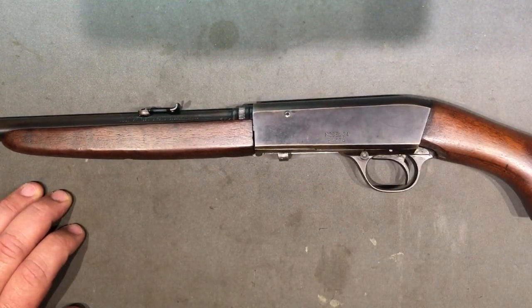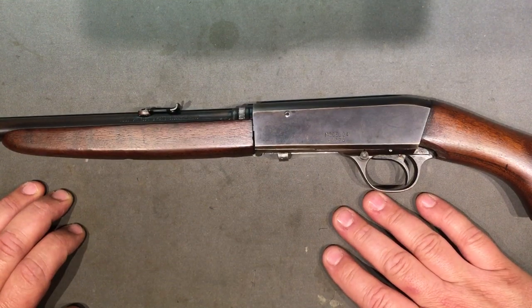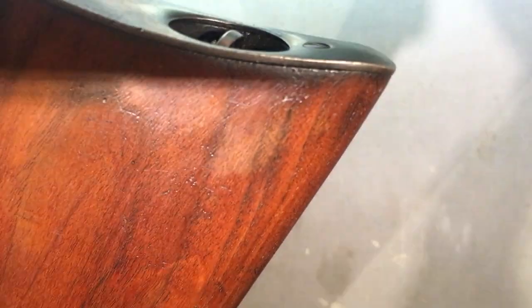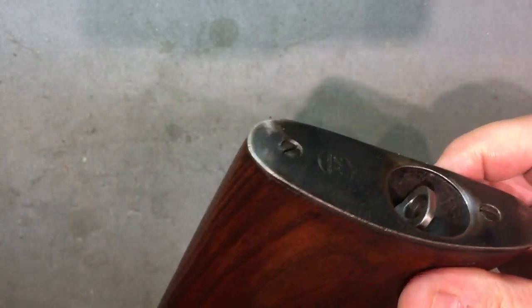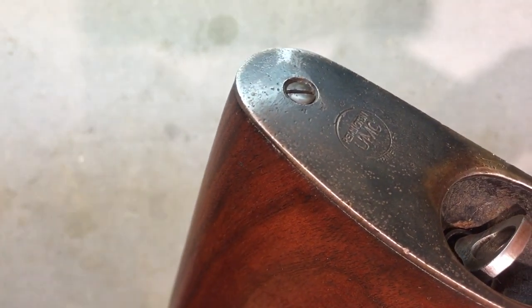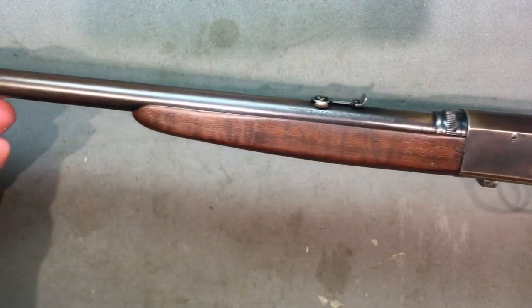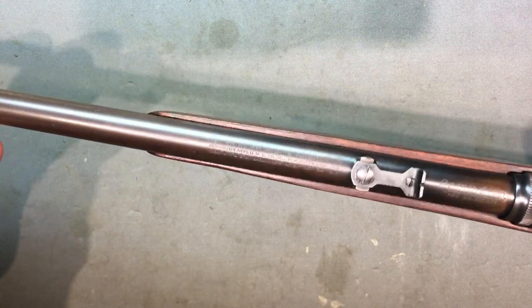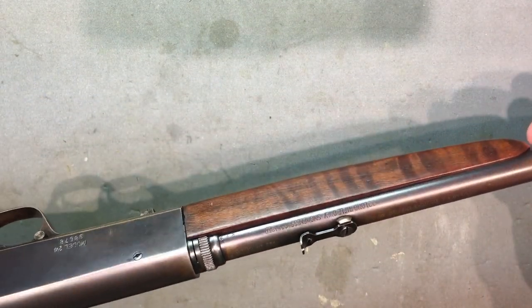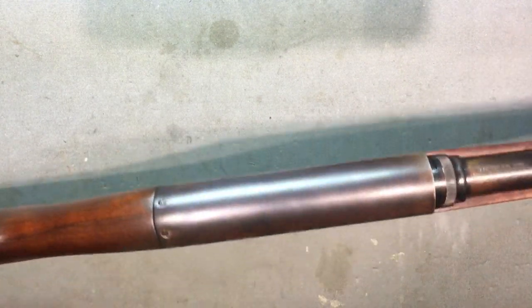Unfortunately the adjustment process was not the easiest thing in the world. But look what we've got back here - a nice Remington UMC symbol. And look at this wood - look at the tiger striping on that. Can you see it? It's gorgeous. When you catch this in the right light it's absolutely sick. I love this rifle.